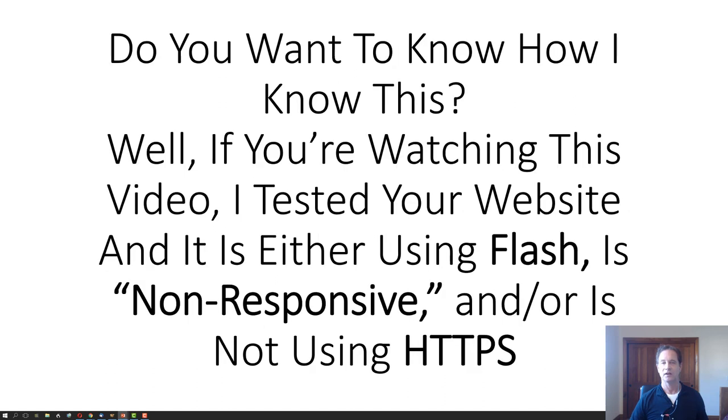Do you want to know how I know this? If you're watching this video, I tested your website and it is either using Flash, is non-responsive, and/or is not using HTTPS.